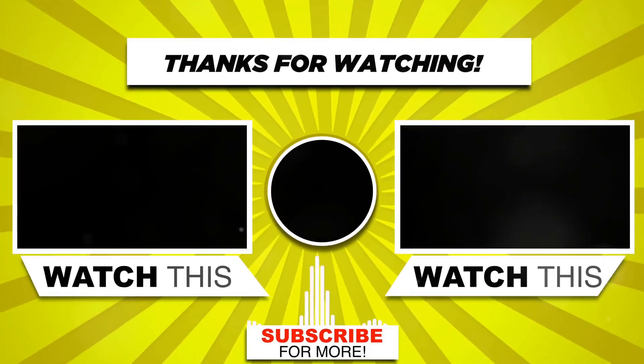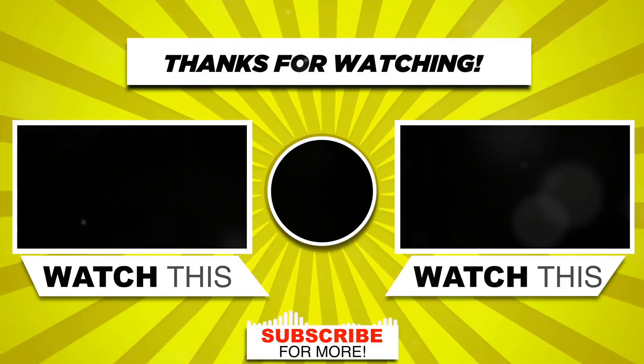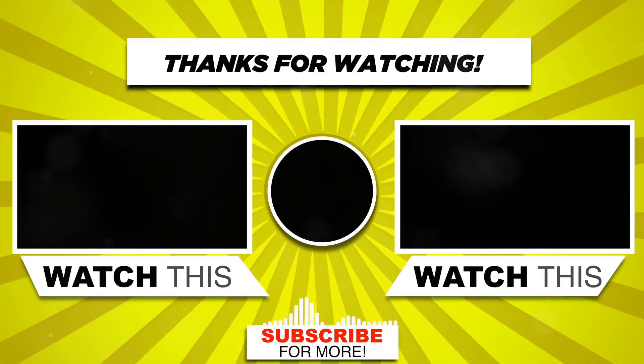Thanks for watching and don't forget to hit that subscribe button for more useful guides like this one with T&C Appliance HVAC Repair.